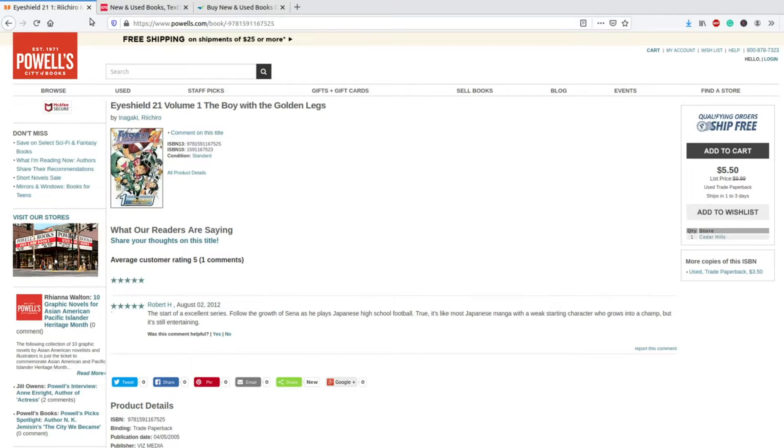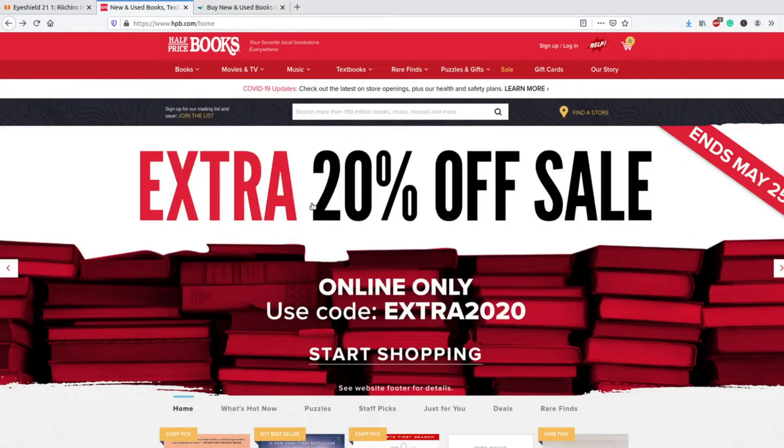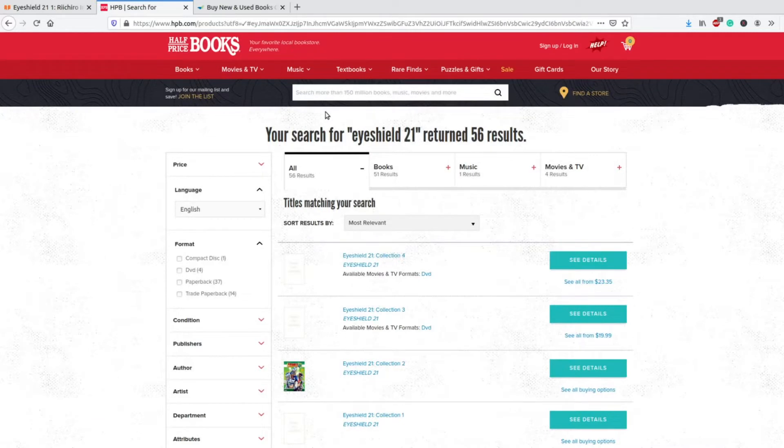Let's move on to Half Price Books — my favorite physical store. One of the annoying parts is when you come in from the top, the drop-downs are already ready to be activated, which kind of gets in my way. It's a hassle, not a big deal, but it does affect the overall user experience. We type in Eyeshield 21, press enter, and this is what bothers me just a little bit with this website.